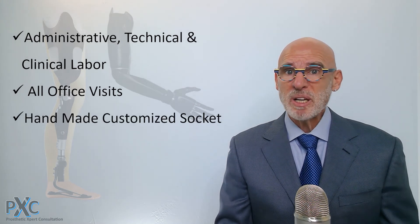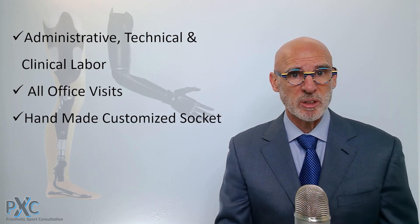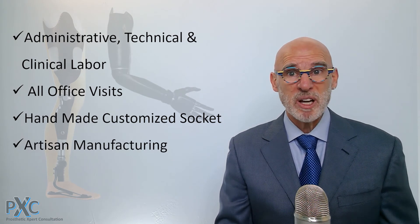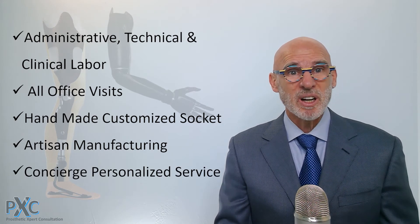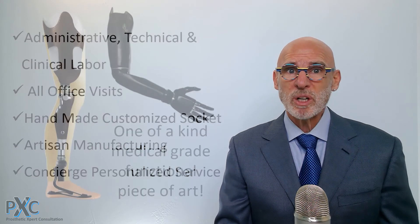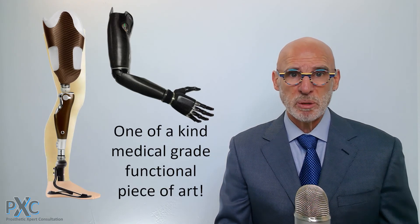So why does a prosthesis cost so much? It's not because of what you see, but rather what goes into creating what you see. The cost includes administrative, technical, and clinical labor; all office visits and one-on-one time with a clinician to design, fabricate, and fit the prosthesis and follow-up care; a handmade customized socket using state-of-the-art aerospace materials; artisan handmade, high-technology components; and concierge personalized service to produce a one-of-a-kind medical-grade functional piece of art.